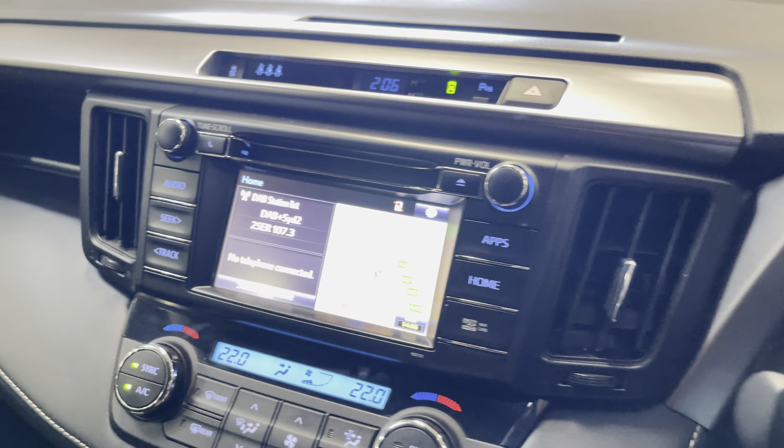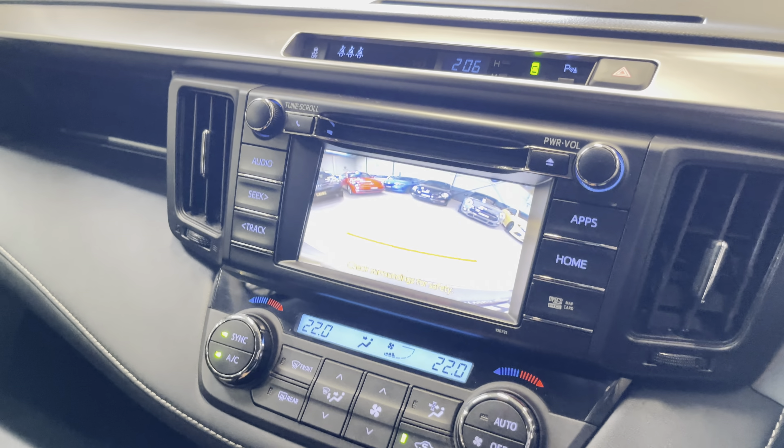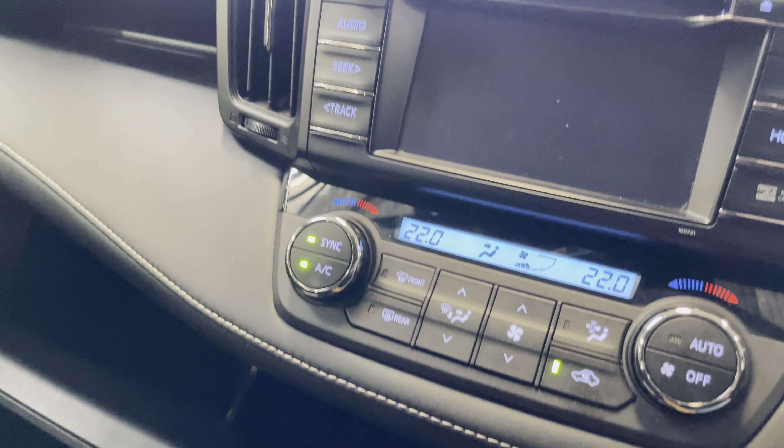Got digital radio, navigation, reverse camera of course, and full dual zone climate control.